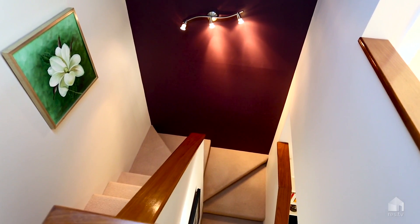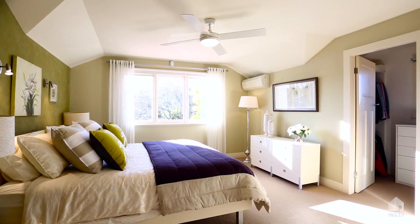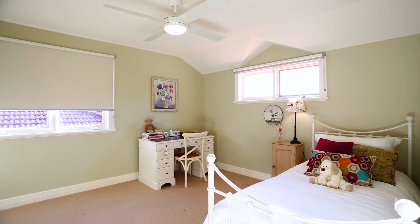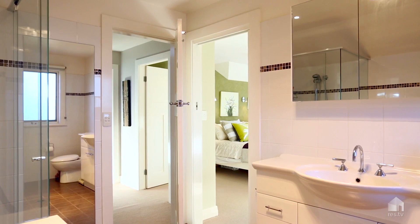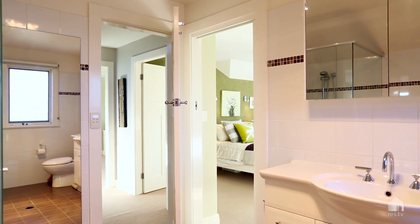The upstairs level is full of light and features a master bedroom with walk-in robe that overlooks the sunny garden. There is also another large bedroom upstairs with walk-in robe. The two-way bathroom has a full bath and heated floors, and also on this level is a large storeroom.